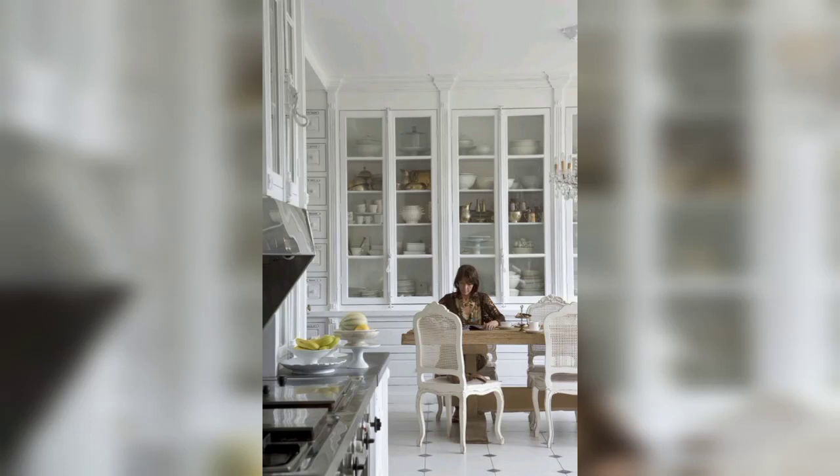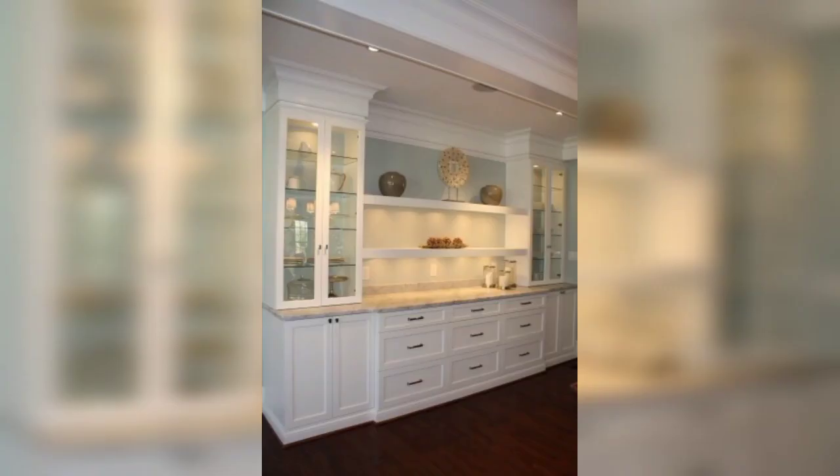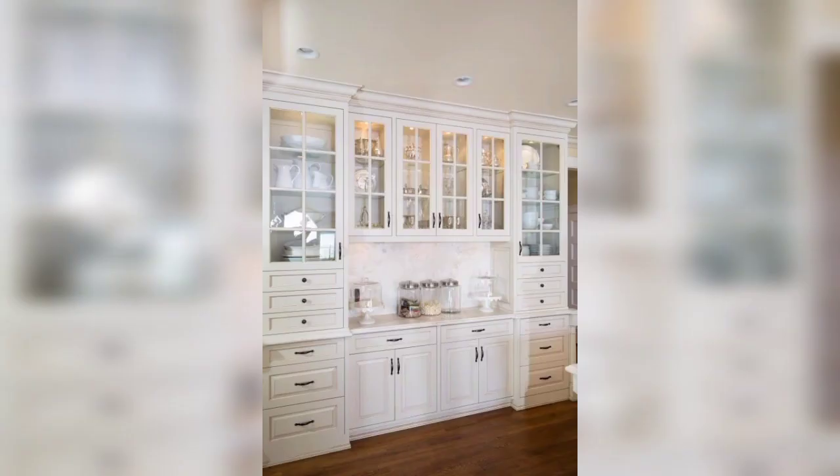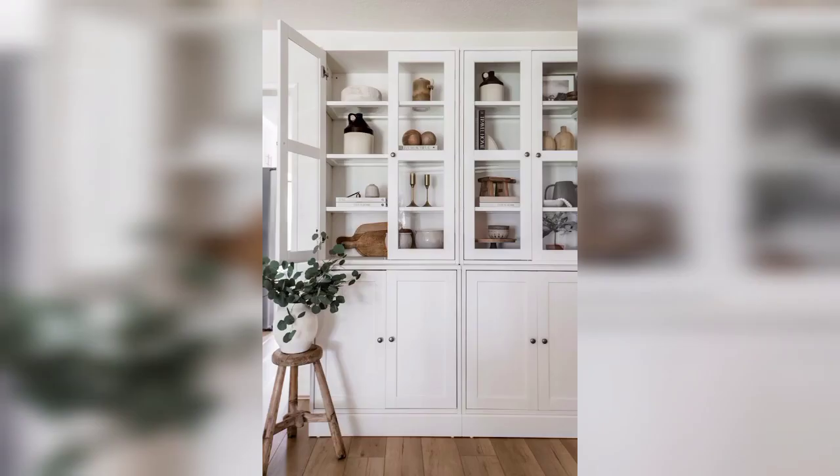Assalamu alaikum everyone, how are you all? I hope all my lovely friends and family members will be fine and good. Allah bless you — always be happy in your life, always keep smiling and enjoy every moment of your life. Dear friends, first of all, welcome back to my YouTube channel Hidden Decoration.